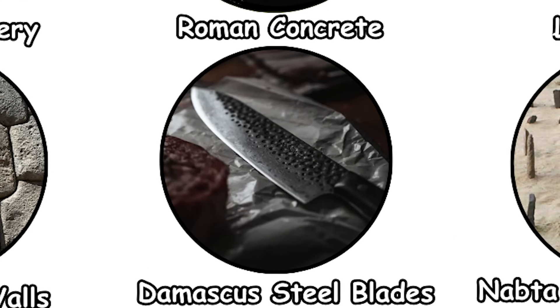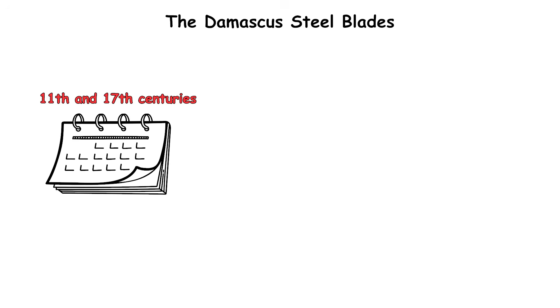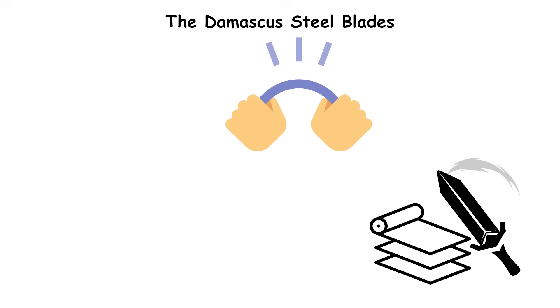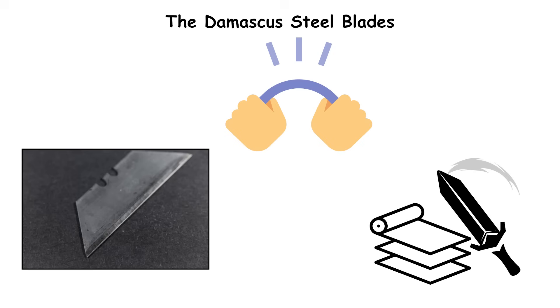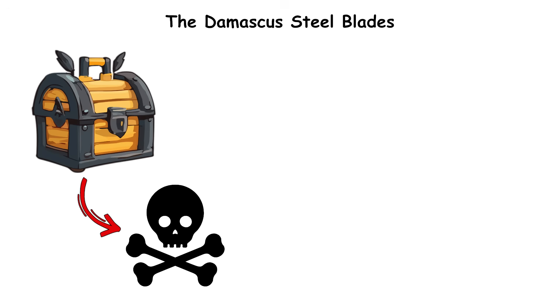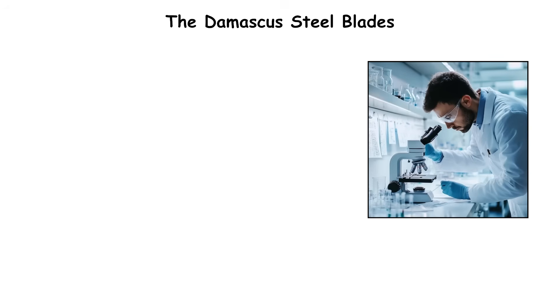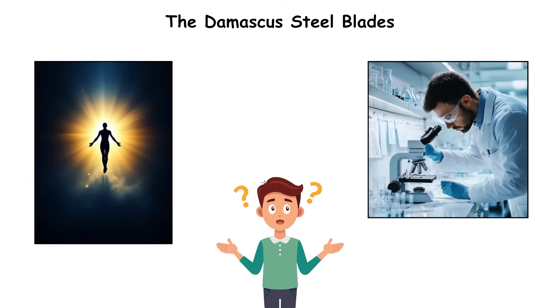The Damascus Steel Blades. Between the 11th and 17th centuries, warriors prized Damascus steel blades for a reason: they could slice silk in midair, bend without breaking, and keep a razor edge through battle. Yet when the secret died out in the 1700s, so did the recipe. Only modern microscopy revealed why these swords seemed almost supernatural.